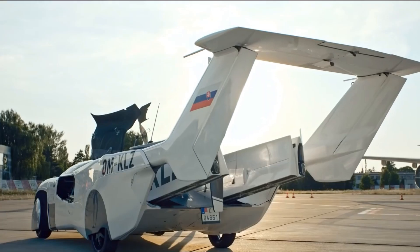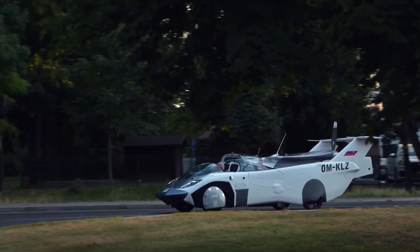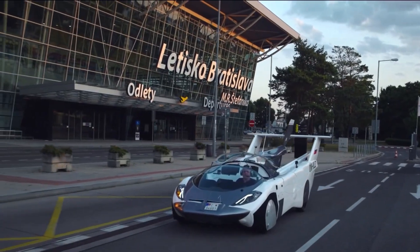Whether for a family trip, a business commute, or an adventurous getaway, the Air Car's adaptability to different environments and needs is unprecedented.